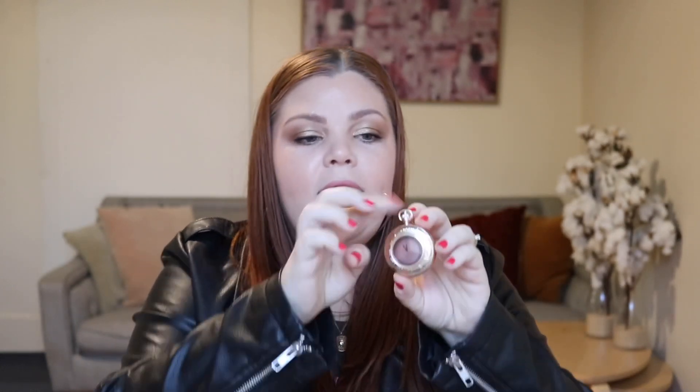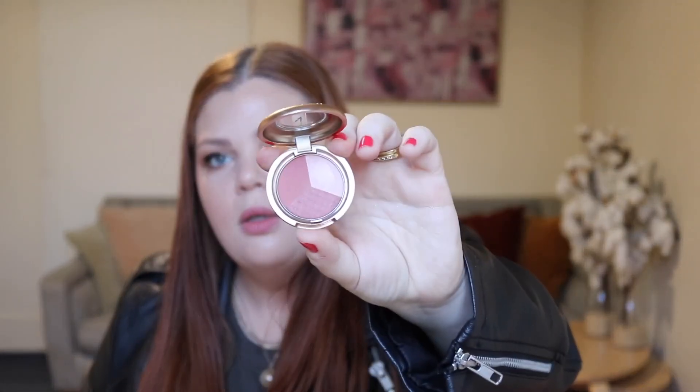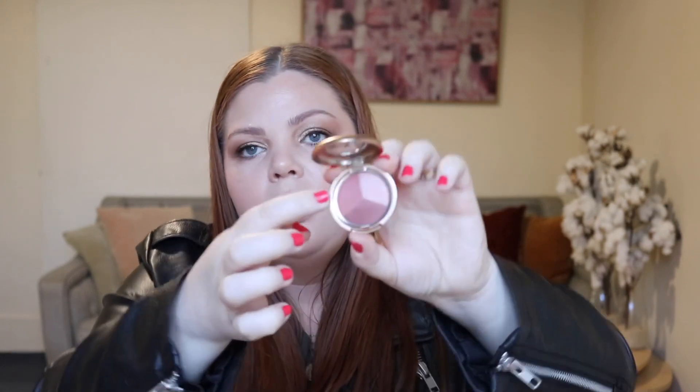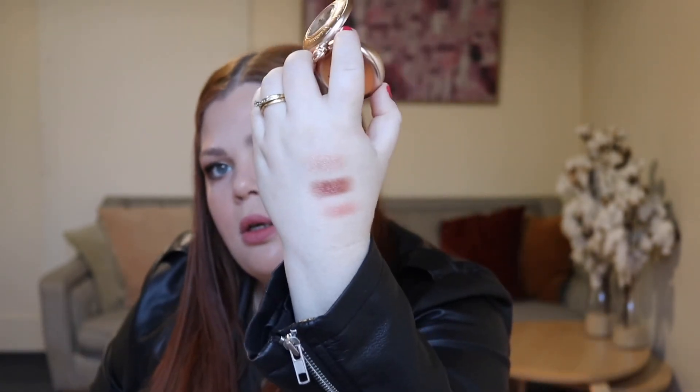This is an eyeshadow trio — look how cute this is. You lift it up like this. This would be a really cute gift. These ones don't look as pigmented as the other ones, I'm not going to lie to you. This is more of a soft palette — there are two shimmers and one matte. It's not bad, but I wouldn't say it's as pigmented as the other two.